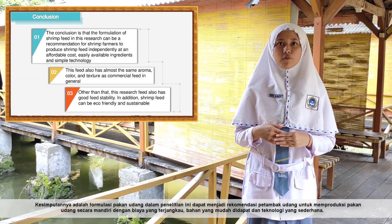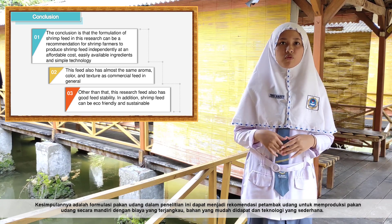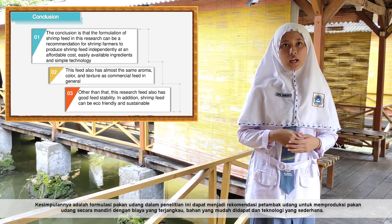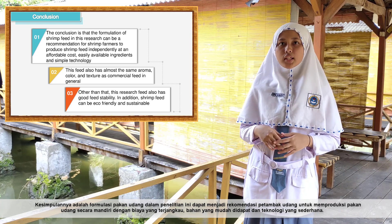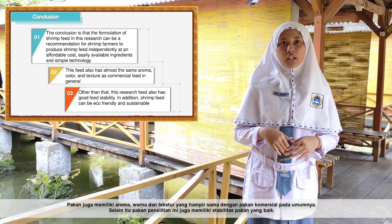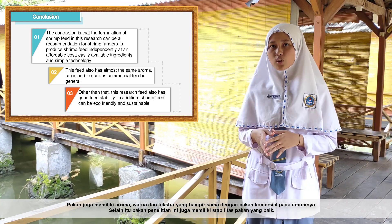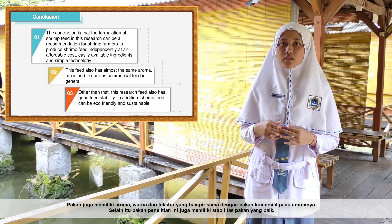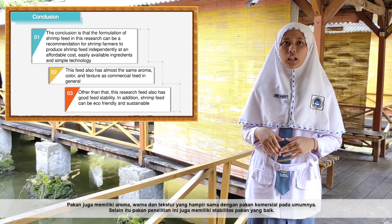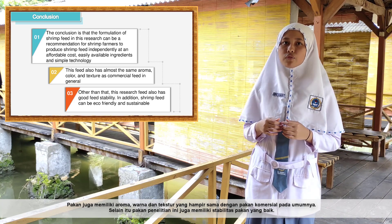In conclusion, the shrimp feed formulation in this research can be a recommendation for shrimp farmers to produce feed independently, at an affordable cost, with easily available ingredients and simple technology. The feed also has aroma, color, and texture that are almost the same as commercial feed in general, and has demonstrated good feed stability.